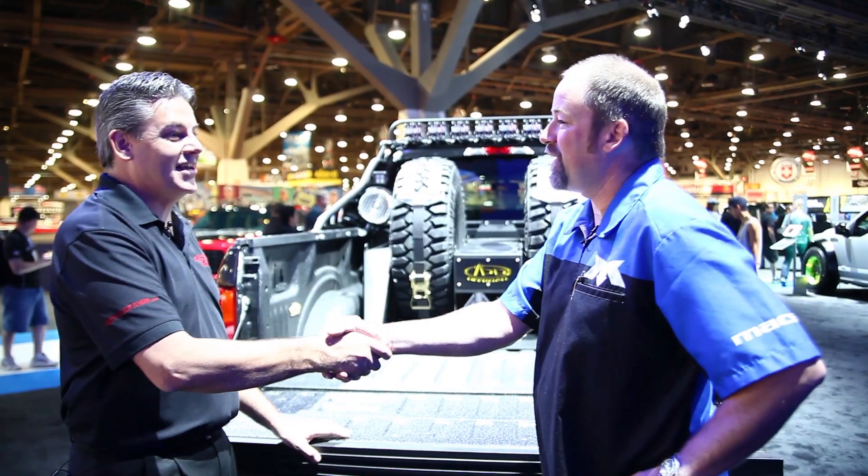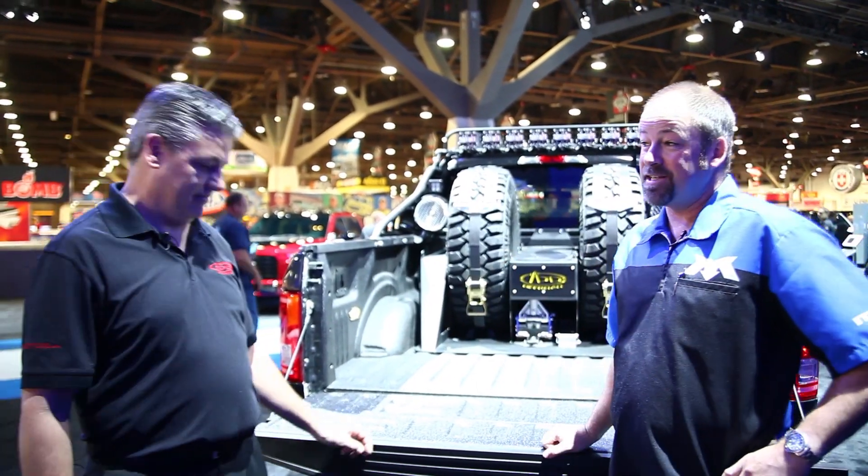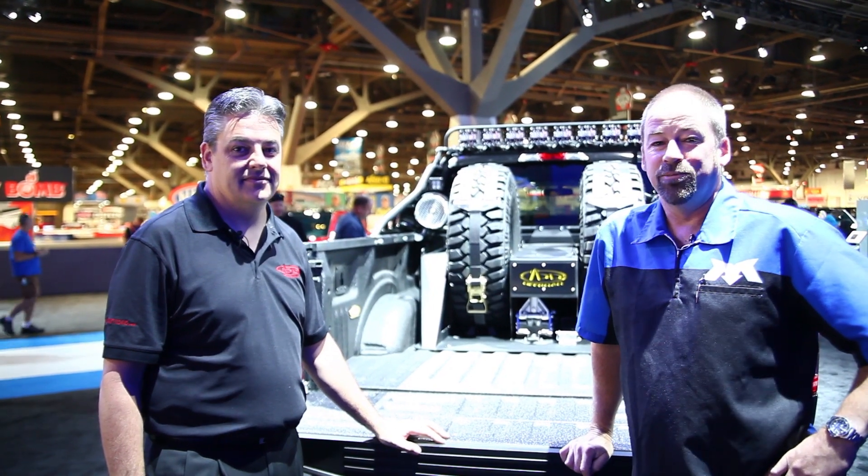Knocked it out of the park again. Thanks very much. For more information, AddictiveDesertDesigns.com. And also MaxTieDowns.com. More from SEMA coming soon.